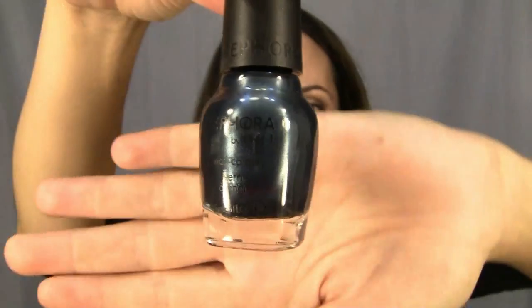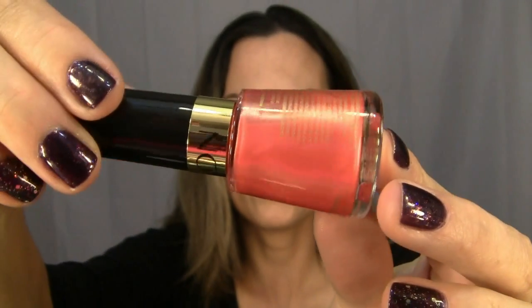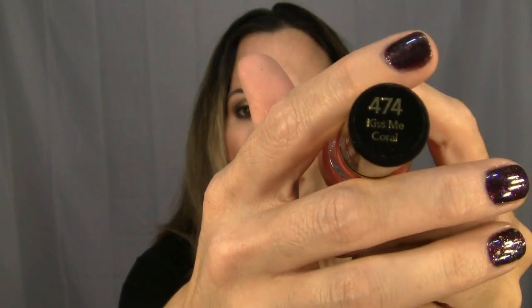Another color I got is from Sephora by OPI and it's called Go My Own Way — a really pretty silver blue, like a slate color. I got this when I had to return something to Sephora using the gift card my husband got me for my birthday. I also got this nail polish called Kiss Me Coral from Revlon — a really beautiful orangey pink gold color. Summer is just about over but I'm not a seasonal person, so I'll wear it whenever I please.